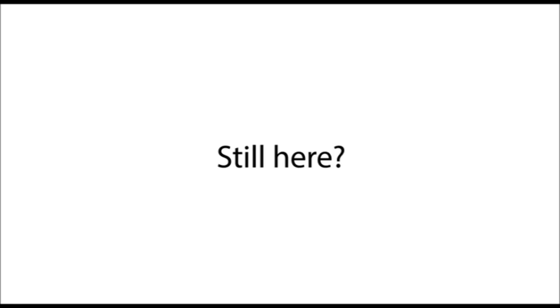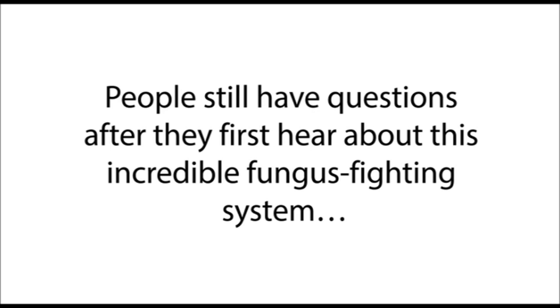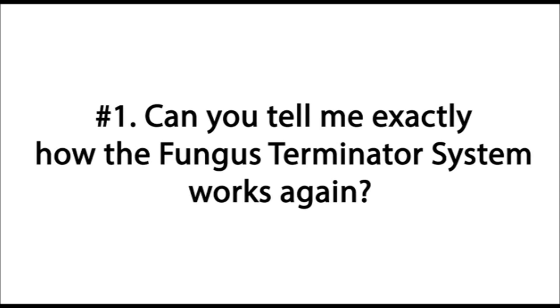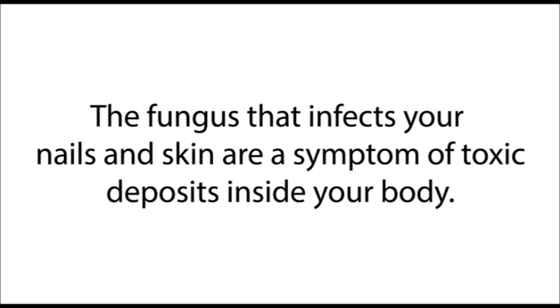Still here? That's okay — people still have questions after they first hear about this incredible fungus-fighting system, so let's take a quick moment to fill in some answers for you. Question one: can you tell me exactly how the Fungus Terminator System works? No problem.